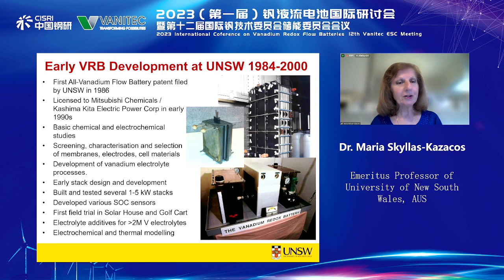There was an early licence to Mitsubishi Chemicals and Kashima Kita Electric Power Corporation in the early 1990s. During the period 1984 to 2000, we conducted basic chemical and electrochemical studies, screening, characterisation, and selection of membranes, electrodes, and cell materials. Very importantly, we focused a lot of our efforts on the development of the Vanadium Battery electrolyte processes.